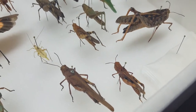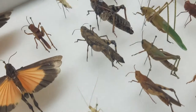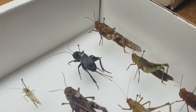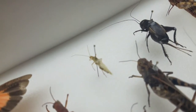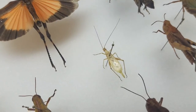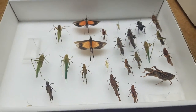Over here we have a tree cricket, which is normally found on plants when they're pollinating flowers. We have a field cricket right there, and this is also a tree cricket but a different kind - you can see the wings are a lot different from the other one. That is this box.